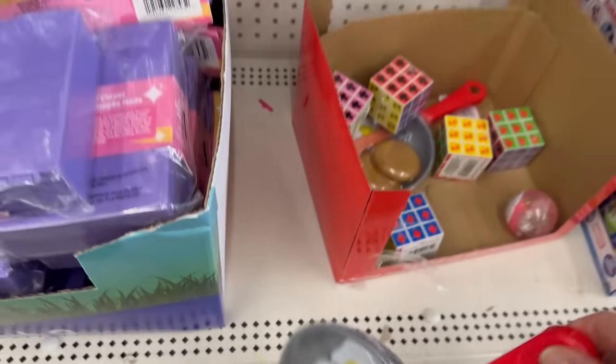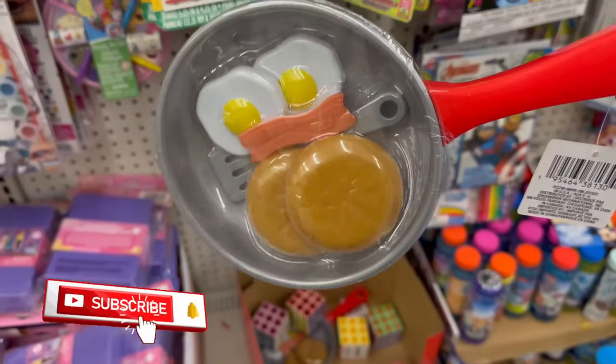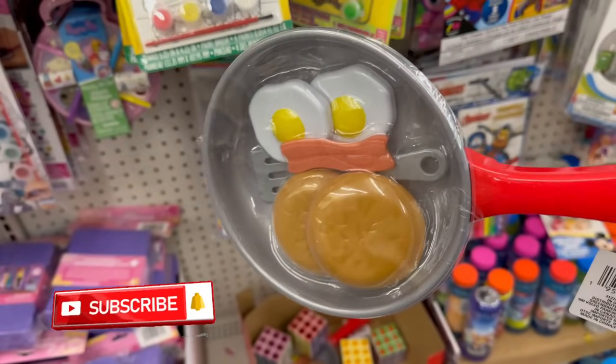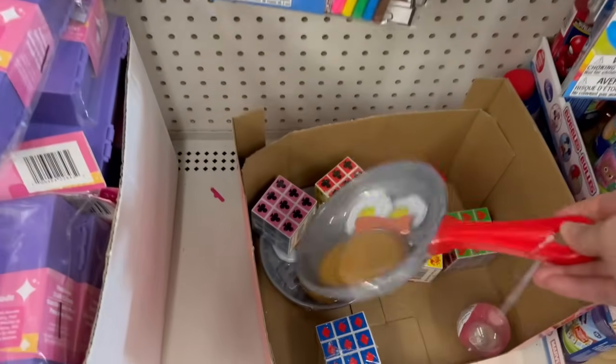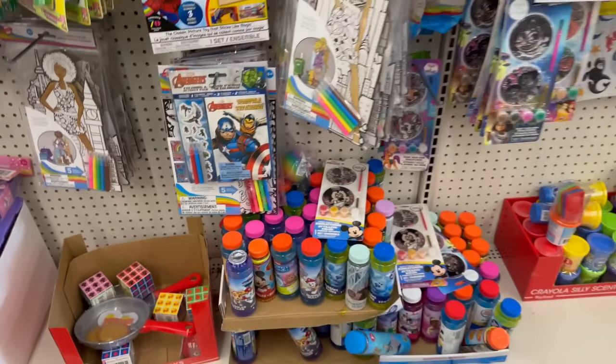Look at how cool this is — a frying pan with buns, bacon, a spatula, and eggs for $1.25. It's a pretty nice quality — not too flimsy!